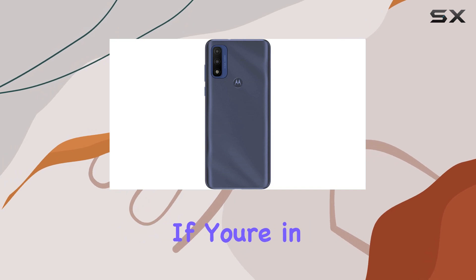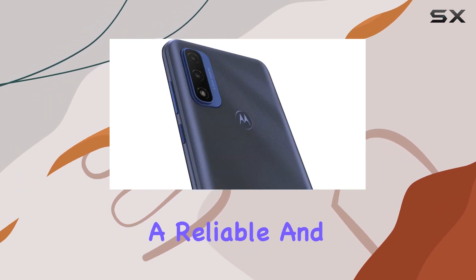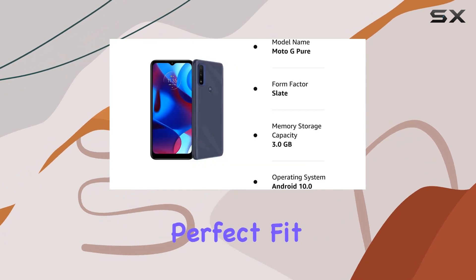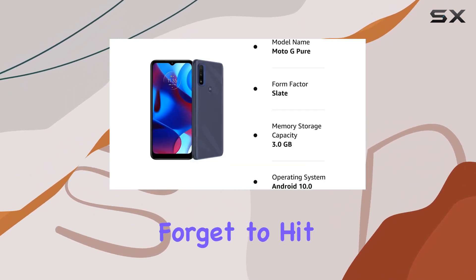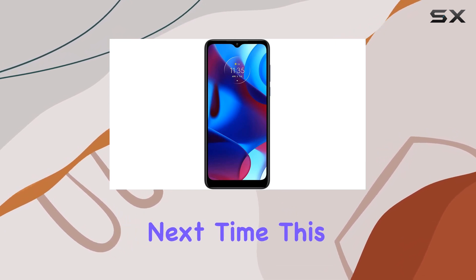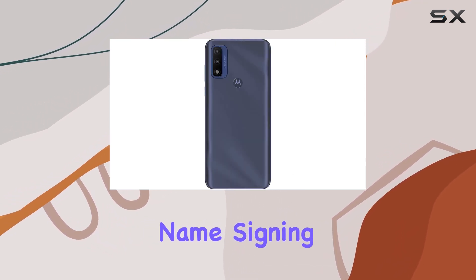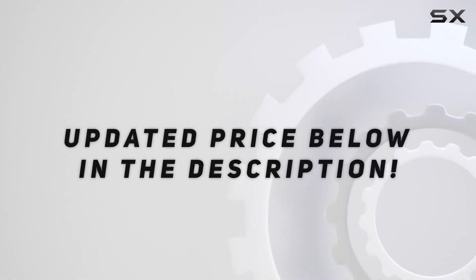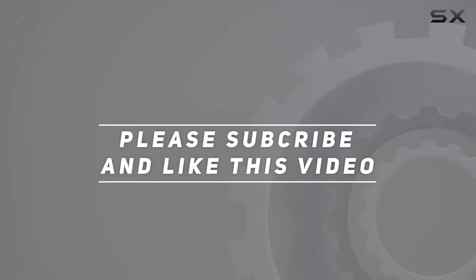If you're in the market for a reliable and budget-friendly smartphone, this renewed Moto G Pure might just be the perfect fit for you. Don't forget to hit that like button and subscribe for more in-depth reviews. Check out the video description for updated pricing — thanks for watching!